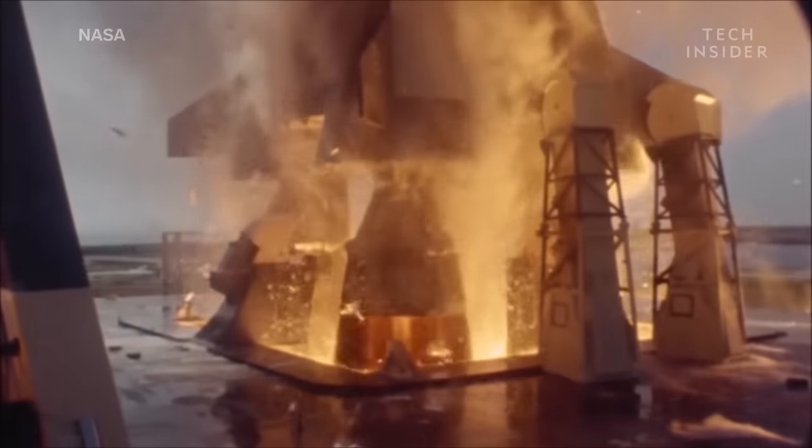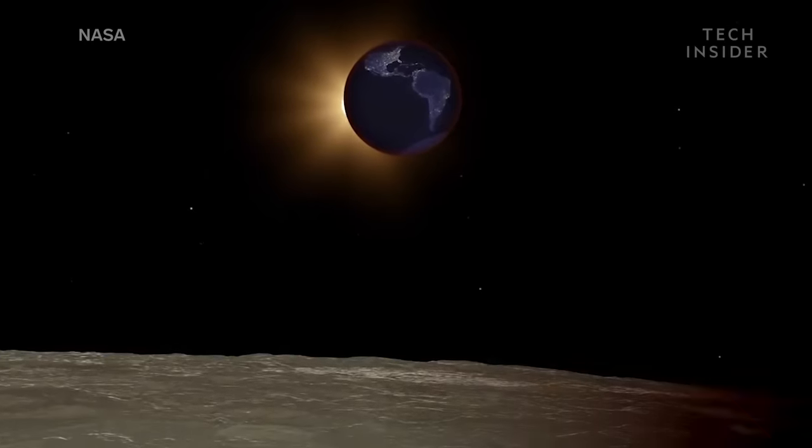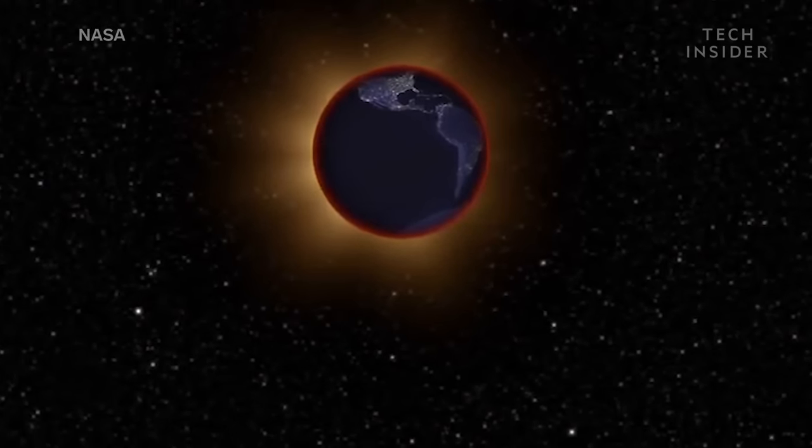To figure it out, let's take a quick trip to the lunar surface. This is a NASA simulation of what the Earth looks like during a total lunar eclipse. Notice the red ring around our planet.